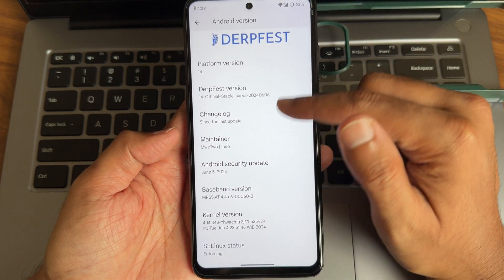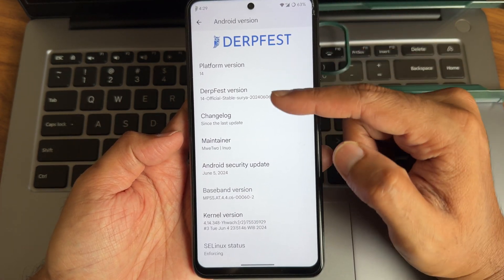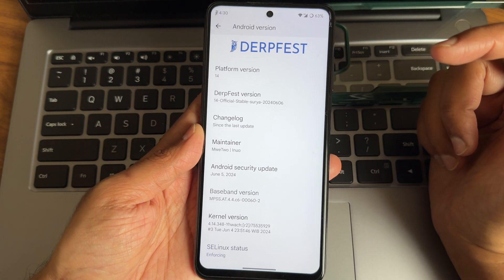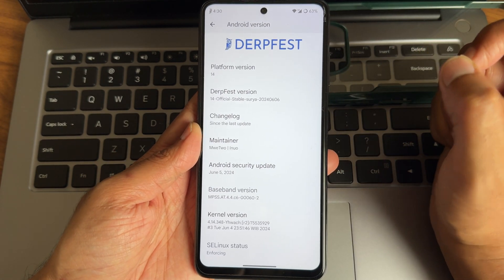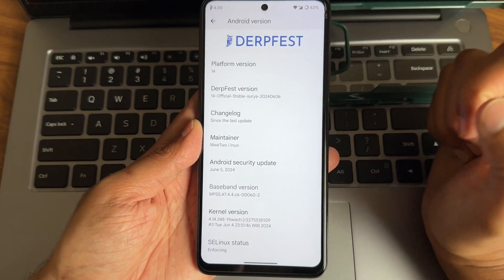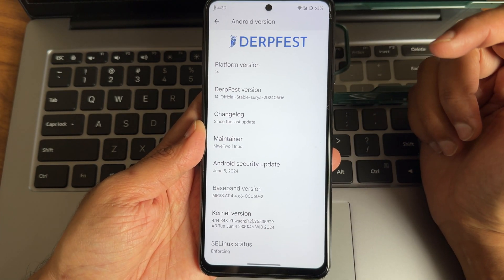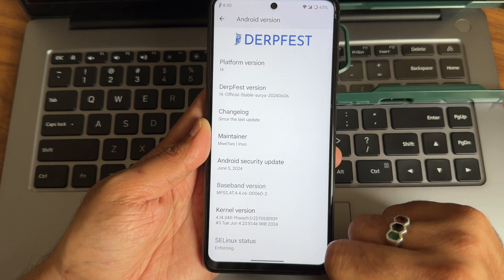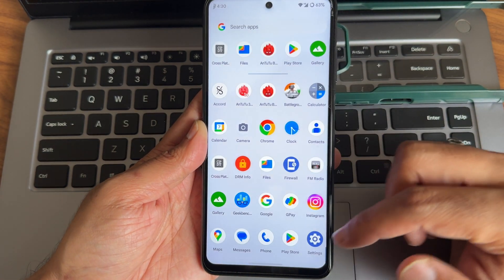You can see the Android version is 14 and our ROM version is also 14. The security patch is June 5, 2024, which is the latest available for any Android smartphone. The kernel version is 4.14.348 YHWACH, and the SELinux status is enforcing.